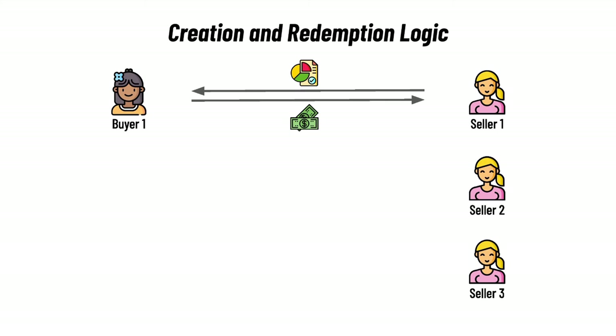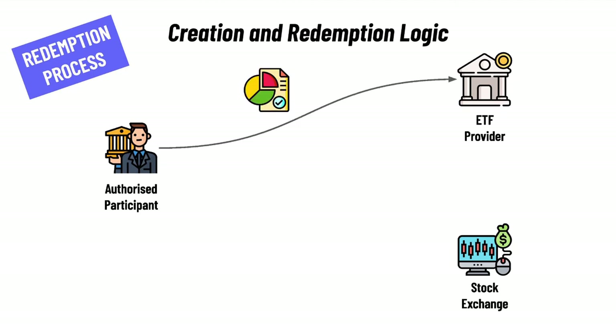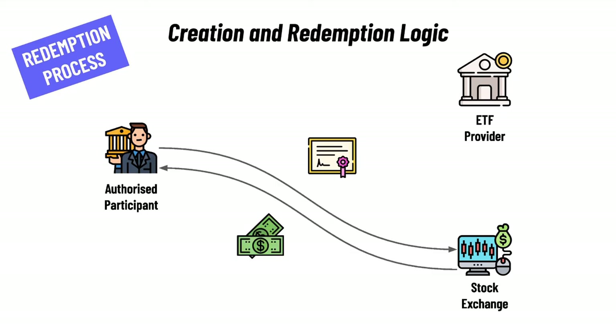Redemption is the opposite of this — it happens when there are too many ETF shares in the market, meaning there are more people that want to sell an ETF share than there are people willing to buy it. In this case, the AP can buy those ETF shares and give them to the ETF provider. In return, the ETF provider will give the AP the stocks of the companies included in the ETF, and the ETF shares will be eliminated in this process. The AP can then sell these stocks in the market. This whole game of creation and redemption happens in the primary market, where ETF shares are being created and destroyed.